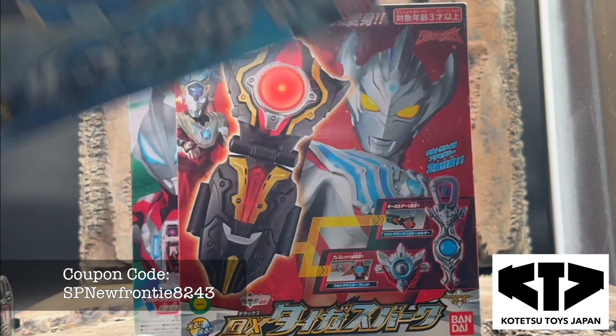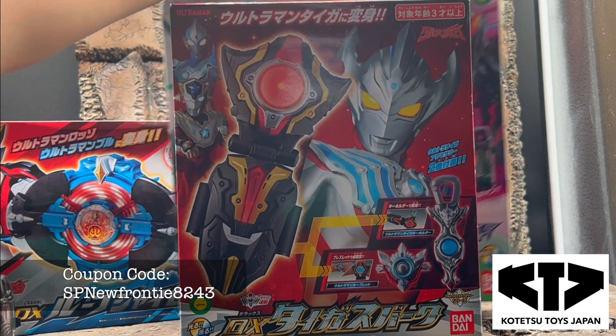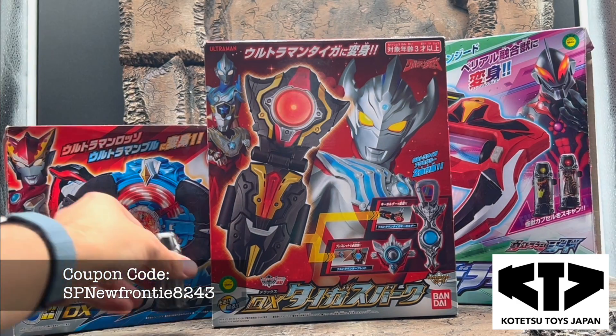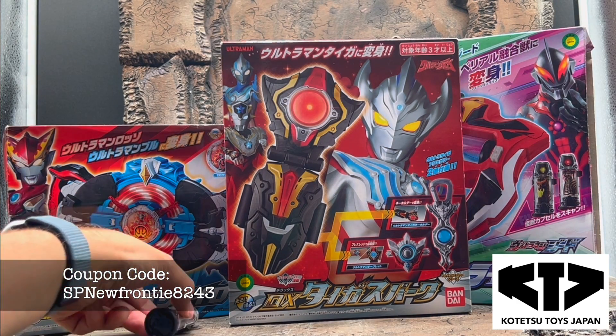Awesome stuff. Super happy with shipping speed and quality of the packing. Pretty solid haul. I will hopefully do individual reviews for all these when I get a chance. We'll be making at least all the main helmets for these to use for TikToks and everything. Super excited to have these.